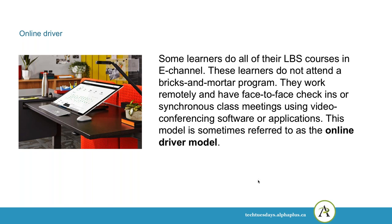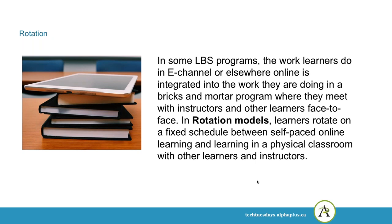Some learners do all of their LBS courses in e-channel and do not attend a bricks-and-mortar program. They work remotely and have face-to-face check-ins or synchronous class meetings using video conferencing software. This model is referred to as the online driver model — most of the learning happens in an online environment. In some LBS programs, learners work in e-channel or other online learning environments integrated into a bricks-and-mortar program, where they meet with instructors and other learners. In rotation models, learners rotate on a fixed schedule between self-paced online learning and learning in a physical classroom.